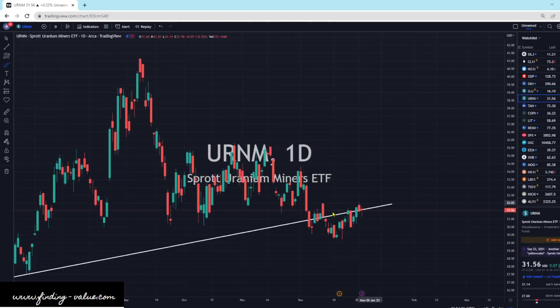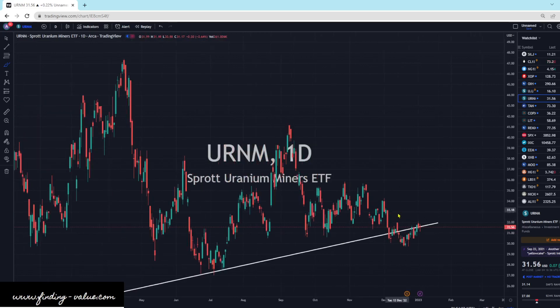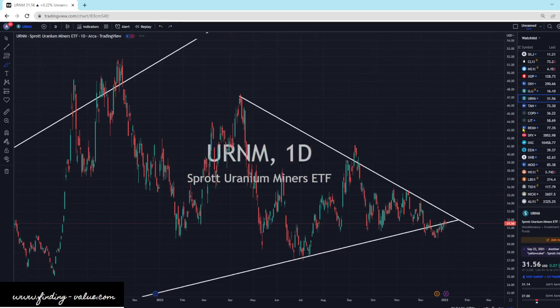URNM is right at support and resistance. We've got a mixed bag here — buying and selling all over the place. I think if we can clear $33 and higher, that's a positive thing. We want to clear out of here — we don't want a false breakout. We don't want to come up and turn back down. But that's what I'm seeing on URNM.